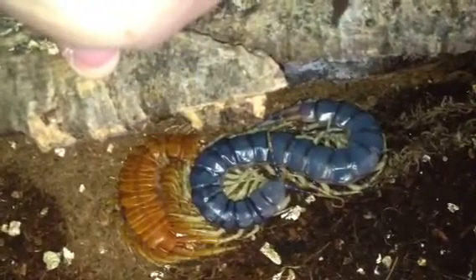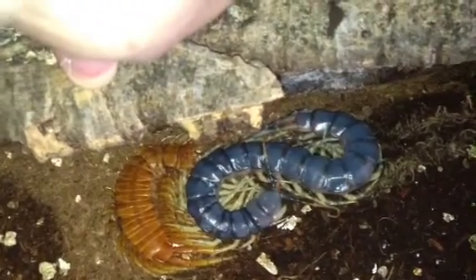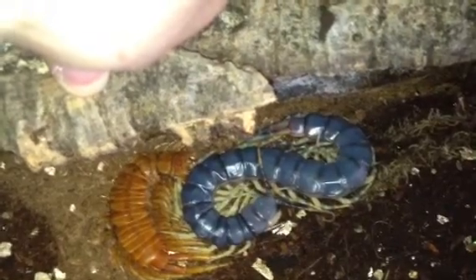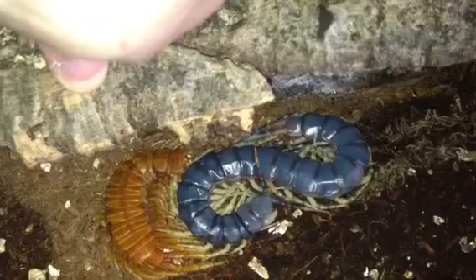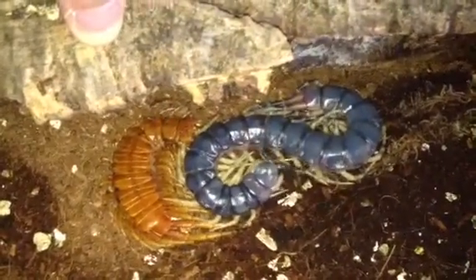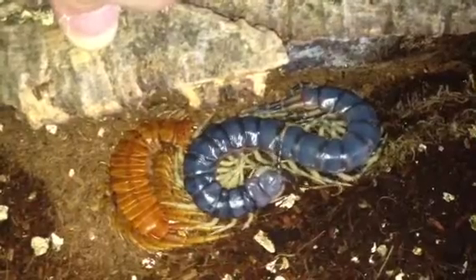Just let it be. I'll leave the centipede for at least 2 to 3 weeks to let the body harden up, and its mandibles as well. Just a quick video of my Scolopendra gallopavonis who's moulted.